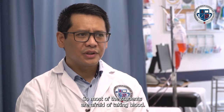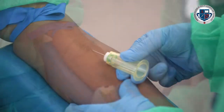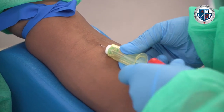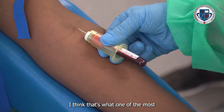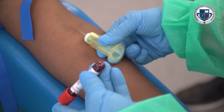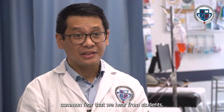Most students are afraid of taking blood — that's one of the things they get anxious about. But in time, with practice, you'll get good at it and your anxiety lessens. That's one of the most common fears I hear from students.